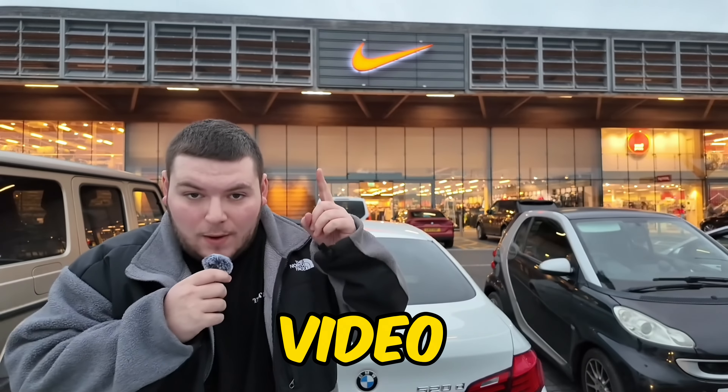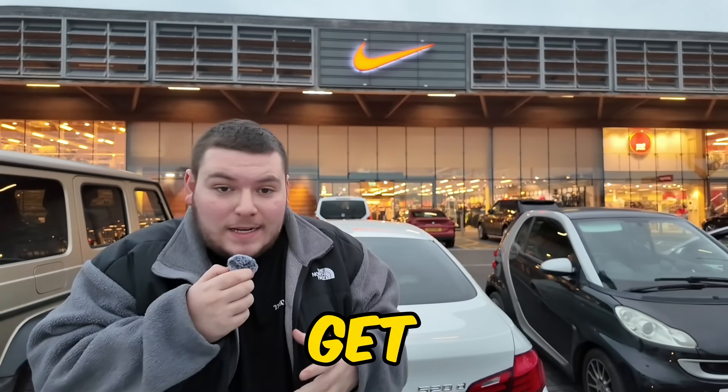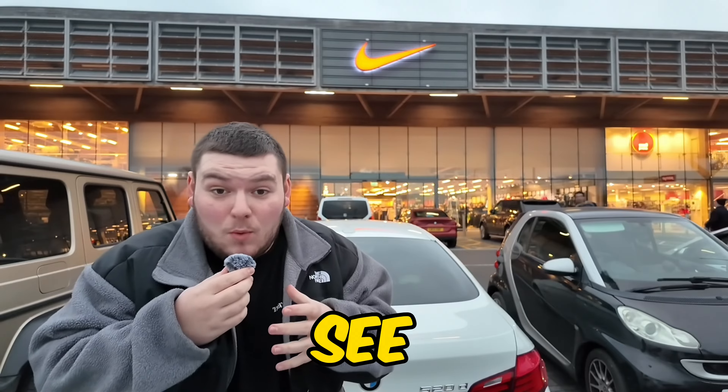Welcome back to another video. I'm at the Nike outlet and I'm going to bring you along, show you what I get, and how much profit can actually be made at the outlet. The plan is to spend a lot of money, so I'll take you in and see what we can get.